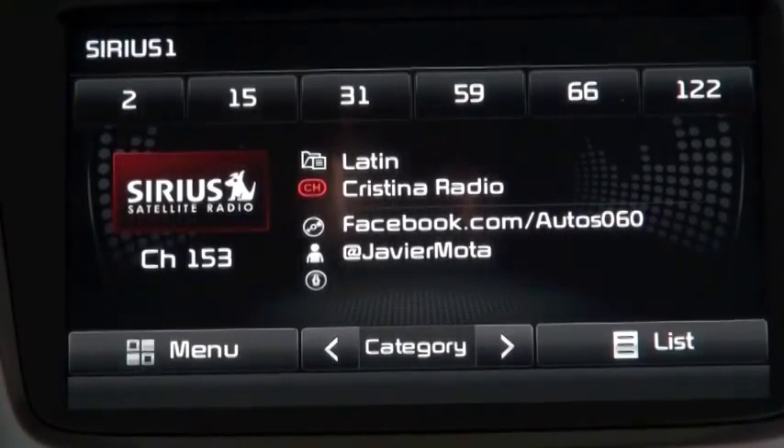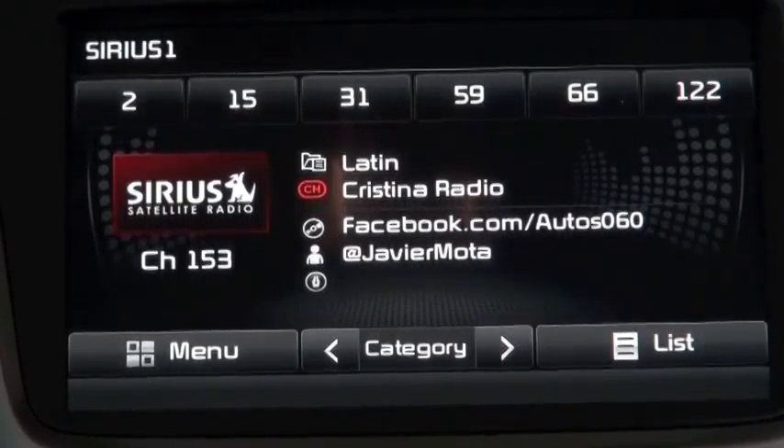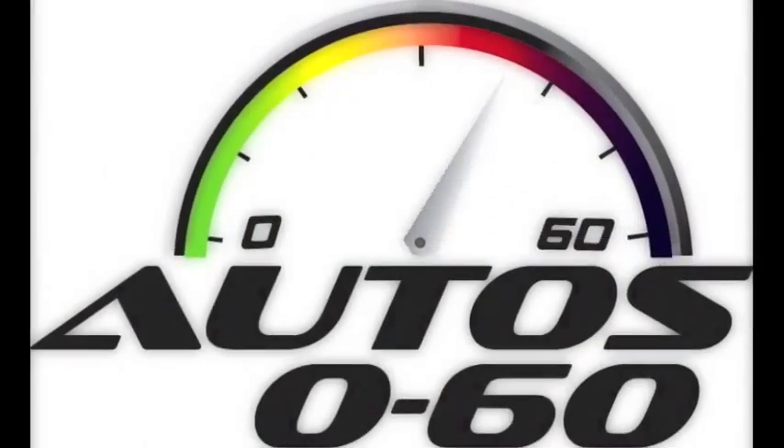Really a very pleasant experience with Lincoln in the design district here in Miami. As we said, this company is renewing itself and trying to convince the consumer with new products — and this has been an excellent example. This was the show of today, Auto 060, here on the Christina Radio Network. Remember all the information is on facebook.com/auto060 and also on YouTube. You can follow me on Twitter, Javier Mota. See you next week on Auto 060. This program was a production of National Latino Broadcasting.